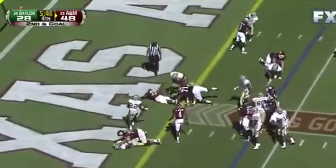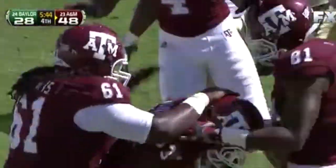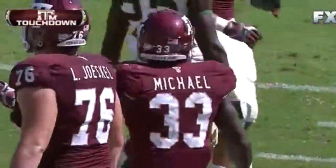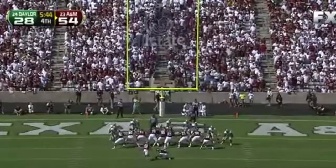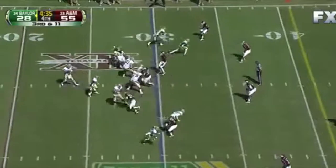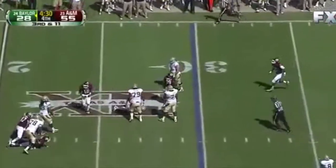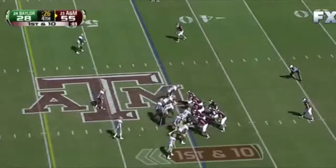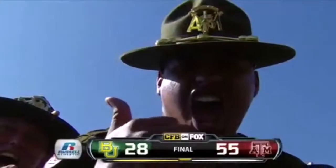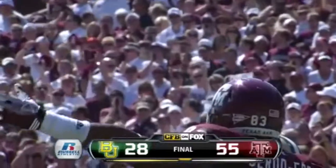Second down, goal — touchdown Aggies! Kristen Michael with the score. Final score: 55-28. Griffin dropped. So the Aggies will take the knee. Been watching college football on FX.